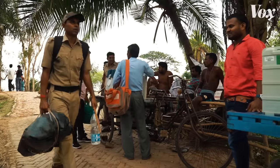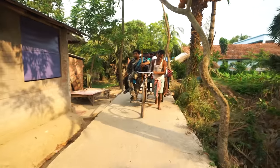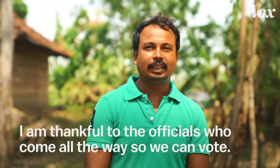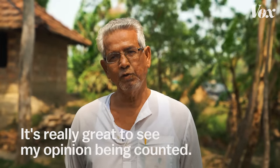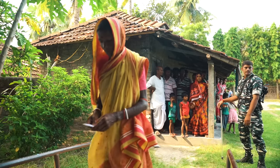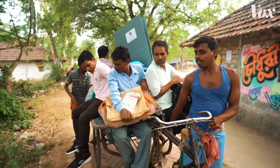Once on the island with the EVMs, officials pile onto bike carts and head towards the polling station. Once they arrive, they begin setting everything up for the vote. On election day, voters line up, cast their vote, and get their fingers inked to prevent double voting. This is where the process ends for the voters, but for the election officials, this is just the beginning.